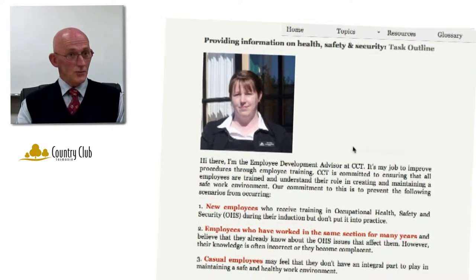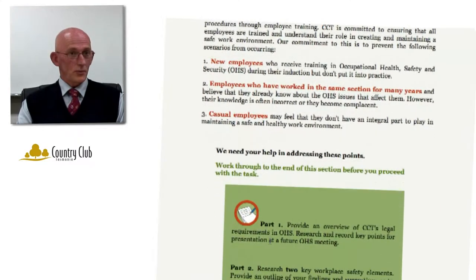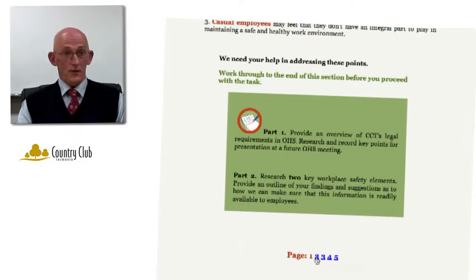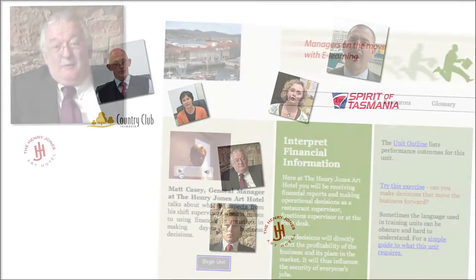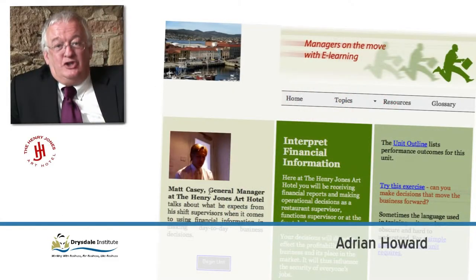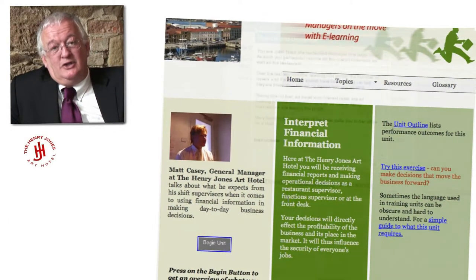What I'm excited about with the project is that the eLearning resources are taking advantage of technology to enable a consistent message to be available 24-7 to all of our potential and existing supervisors. I was partnered with the Henry Jones Art Hotel and in particular with Matt Casey, the General Manager.